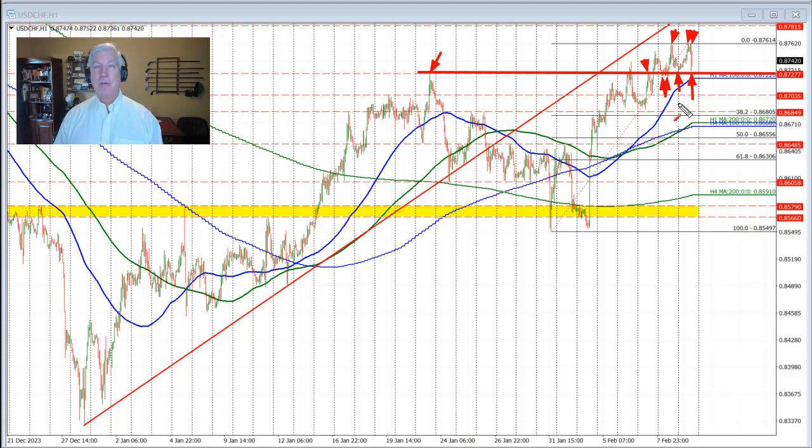That brought us back to retest the 0.8727 level, and we found support buyers again. So what does this all say? The 0.8727 level is a support level. On the top side, the 0.8761 level is a resistance level, and we're currently trading in between those levels at 0.8724.